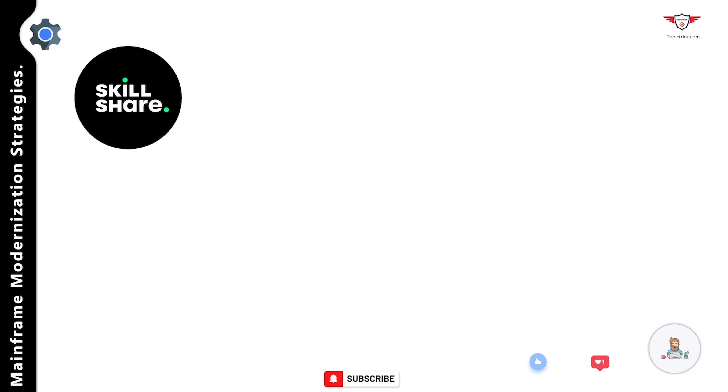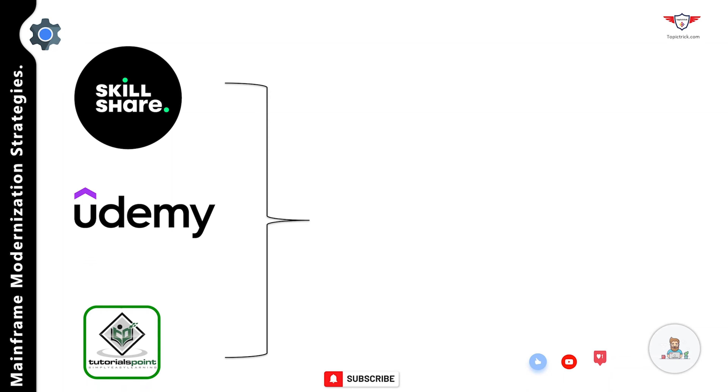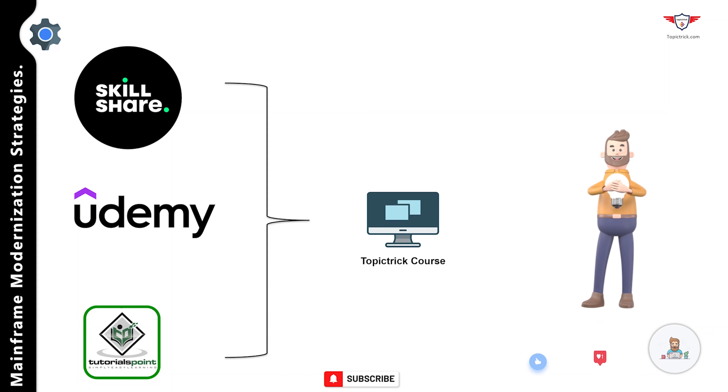That marks the end of today's session. Please smash the like button and share this video with your friends who work on mainframe technology. Do check out our courses on Skillshare, Udemy, or Tutorial Point — we have already released our JCL course and are about to release our COBOL course, with courses on REXX, DB2, and CICS coming soon. Please subscribe to our channel for more such videos and don't forget to leave your feedback in the comments. Thank you so much for watching — bye and take care.